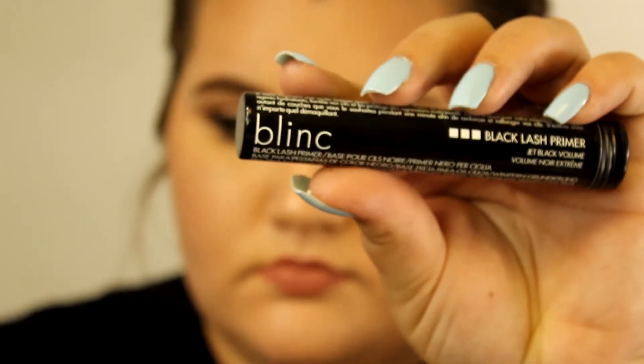The next product is from Blink Cosmetics, a brand we've gotten before. It's a full-size black lash primer retailing for $26. I actually really didn't like the Blink mascara — the one that puts little tubes over your eyelashes — and I gave it away. I've never used a lash primer before, so I'm curious to try it, though I'm hoping it's not as dry as their mascara. Maybe I'll do a first impression or review on it.